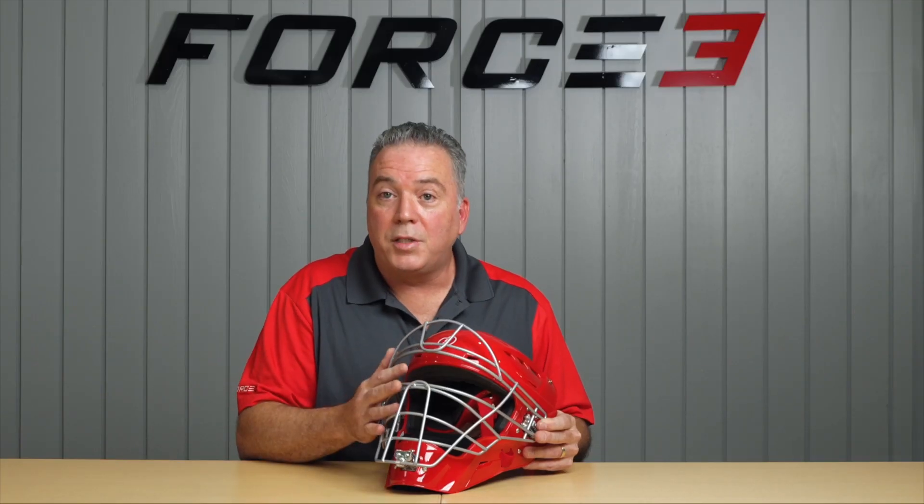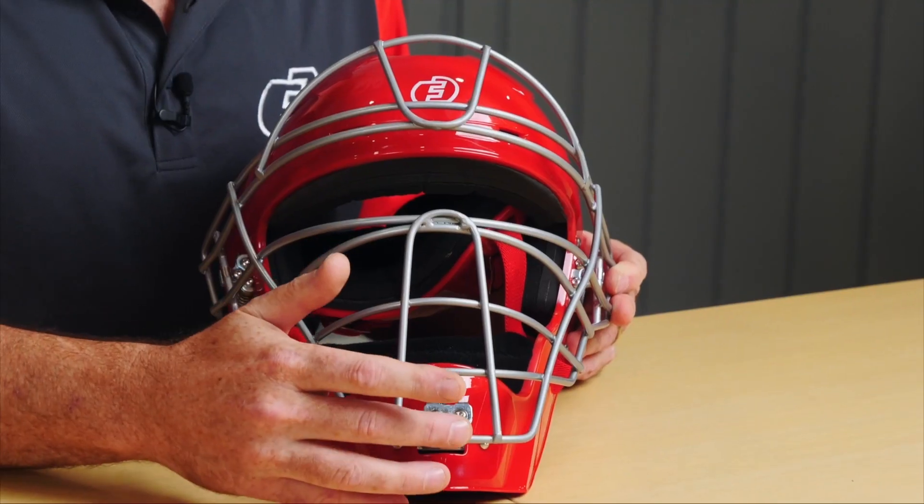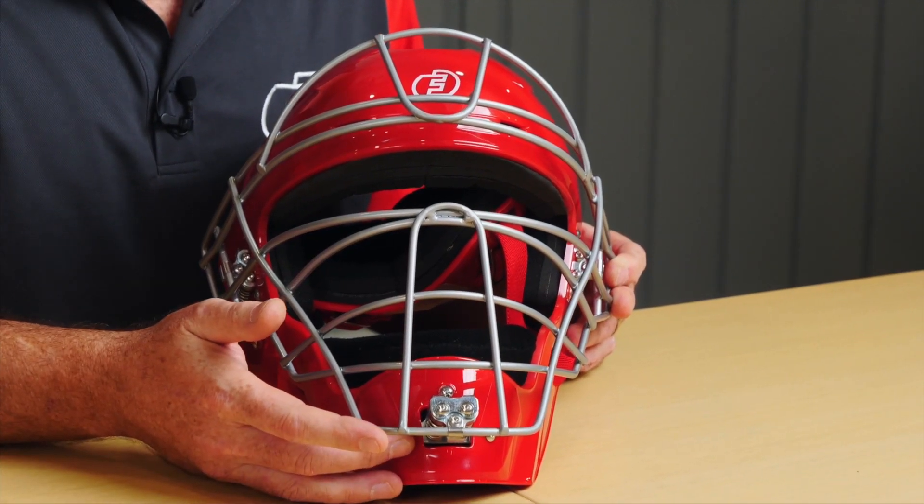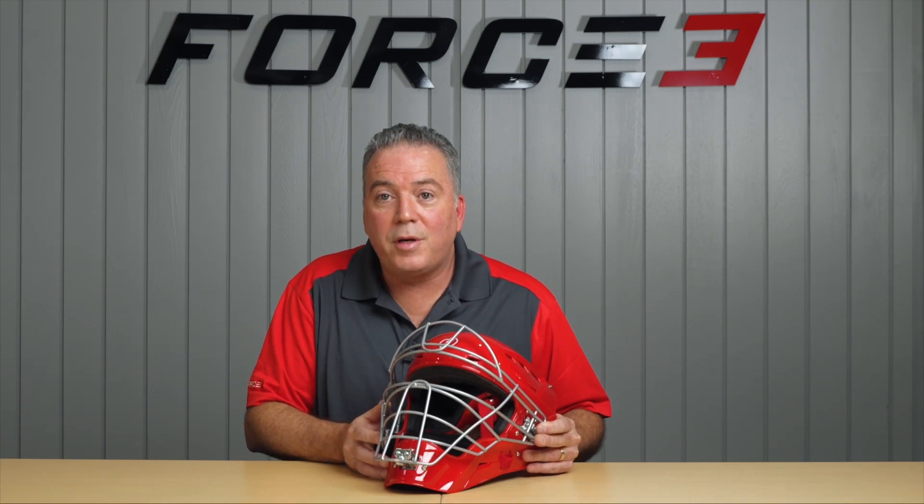What you want to look for is a bent cage, a misalignment, a damaged clip that holds the cage together, a missing or loose screw. Other than that, you should be good to go.